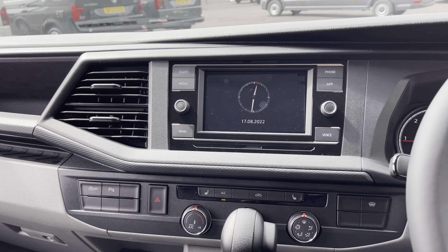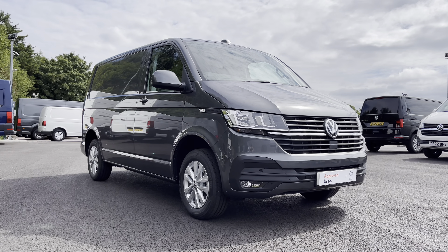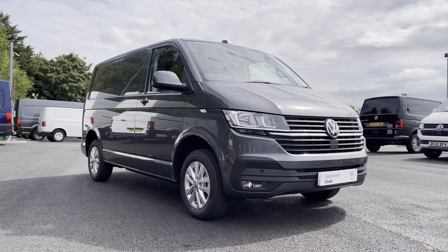Just below there are two USB-C ports, a cup holder, and a 12 volt charging port. To the left is an extremely spacious glove compartment followed by more handy storage space in the dashboard, and there are plenty of cup holders located throughout the interior.